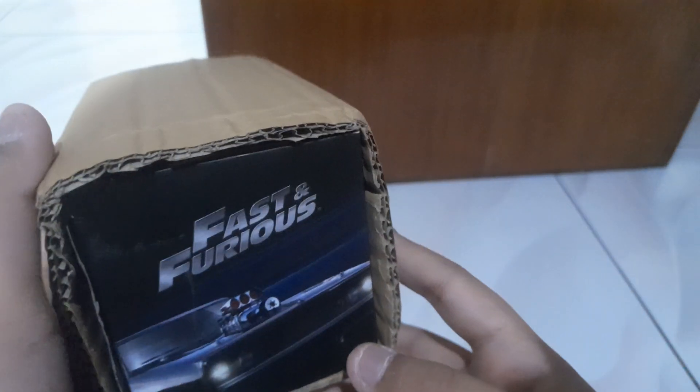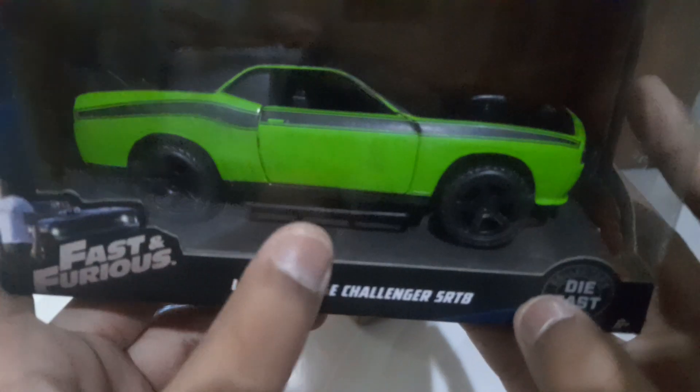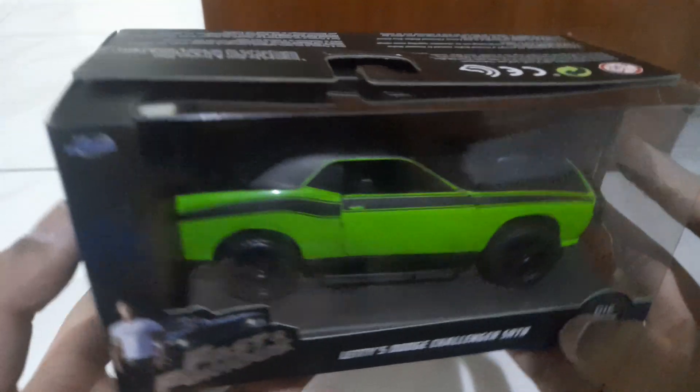And then we have a new car from Fury 7. It's in the title or just on the playlist. We have Letty's Dodge Challenger SRT8 in neon green. Check that out.